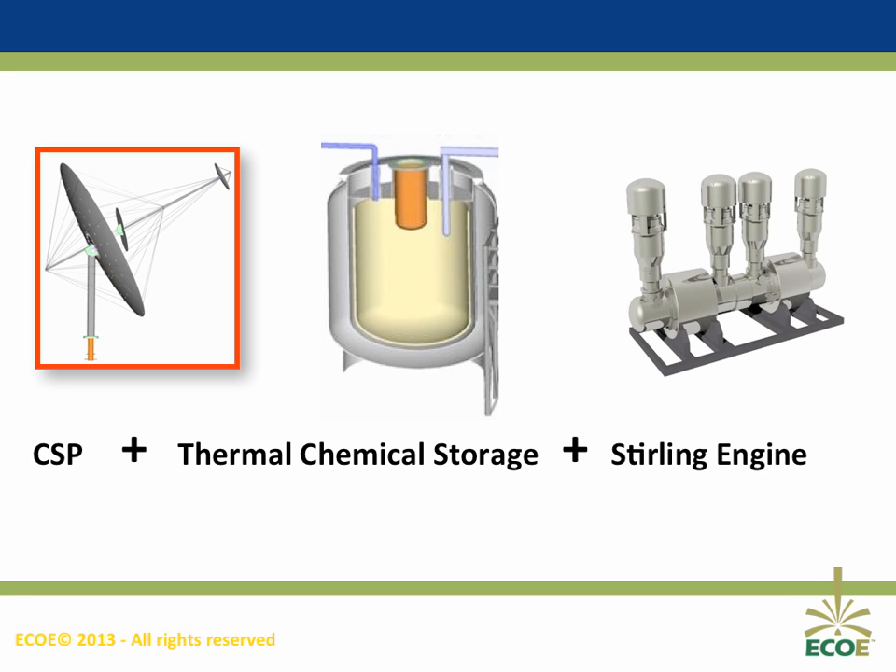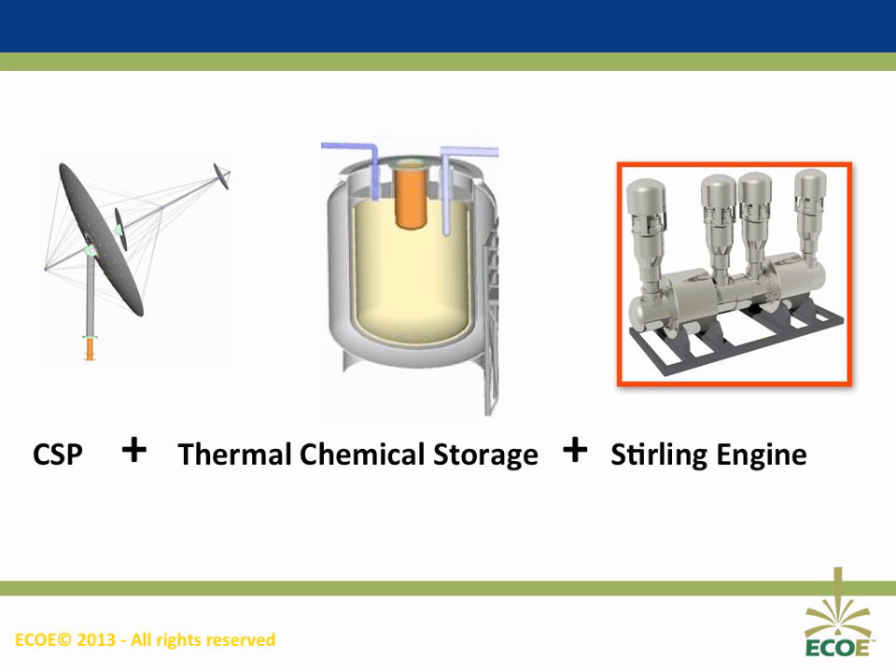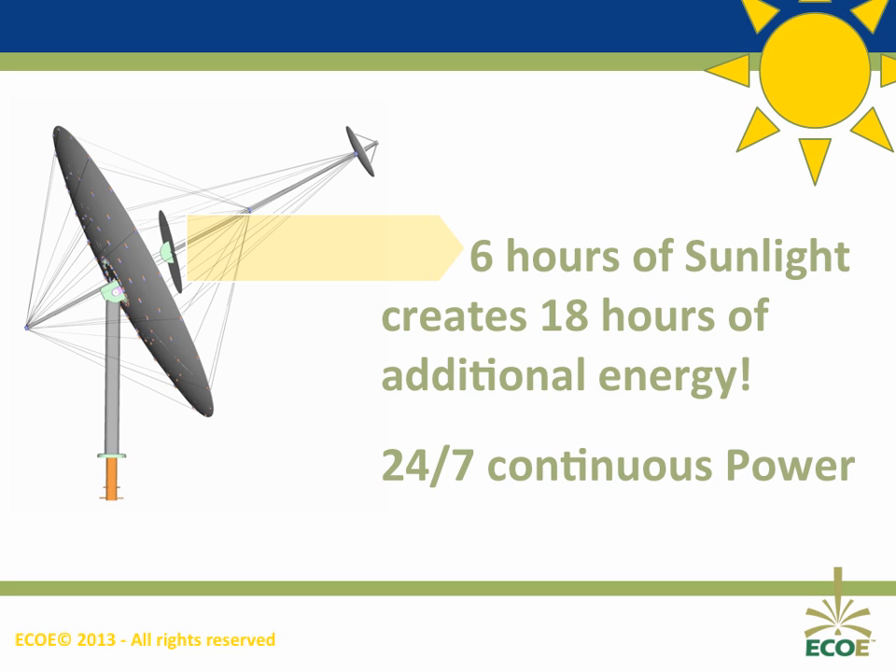Our solar solution integrates more than three dozen patented improvements in solar collection, energy storage, and power generation. The result: the lowest cost per kilowatt and 24-hour solar power. Our improved heliostat increases solar collection efficiencies. Our calcium hydride reactor efficiently stores excess energy for peak times. Our improved Stirling engine results in improved conversion to electricity. Each of these innovations are significant in their own right — combined, revolutionary. Just six hours of sunlight will store 18 hours of pure energy, producing 24-7 continuous energy powered only by the sun.